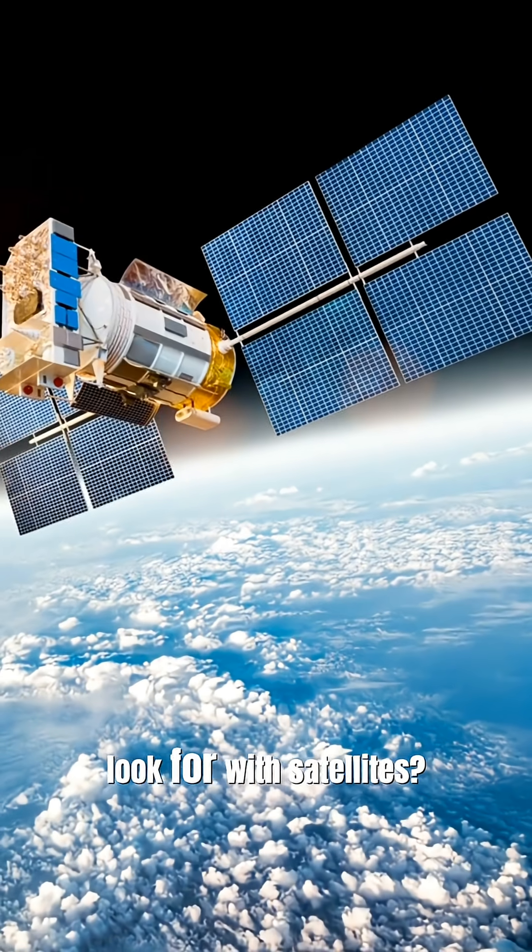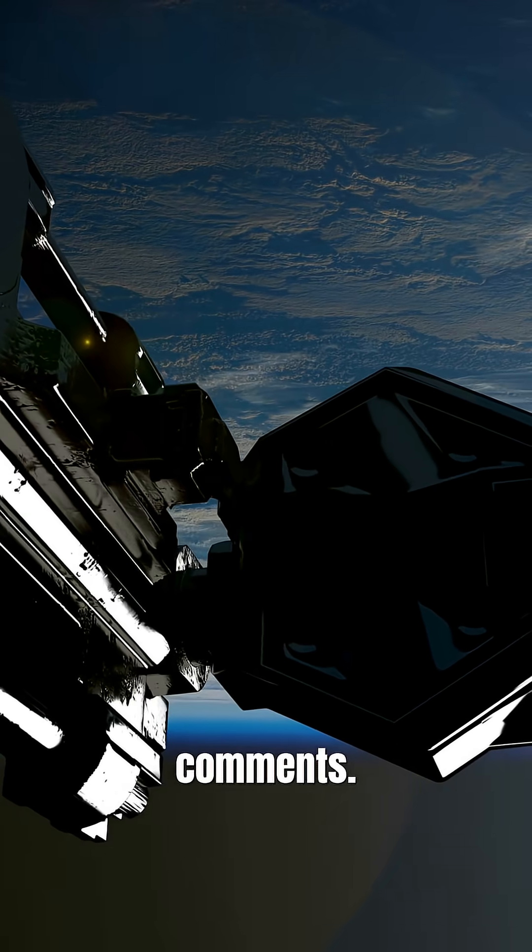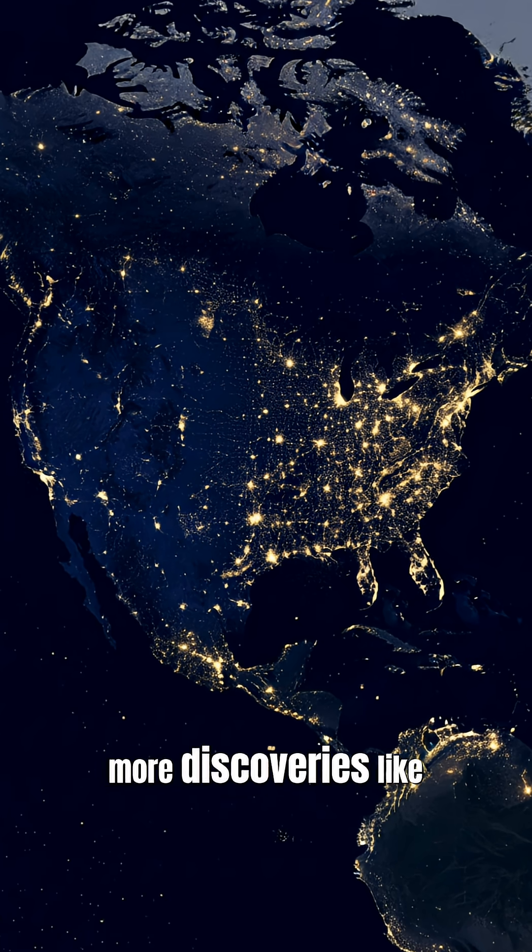What else should we look for with satellites? Drop your ideas in the comments, and like and subscribe for more discoveries like this.